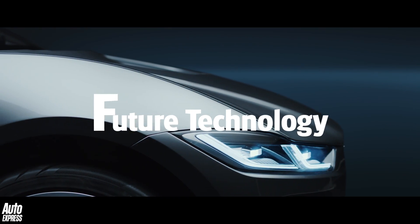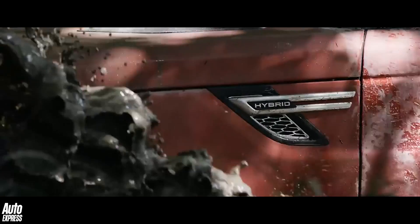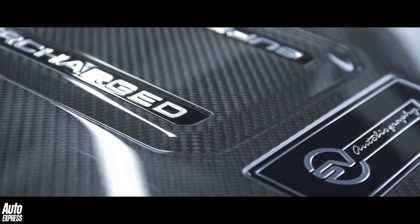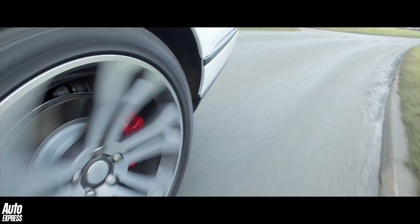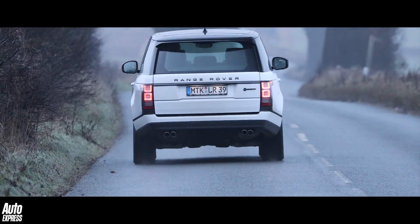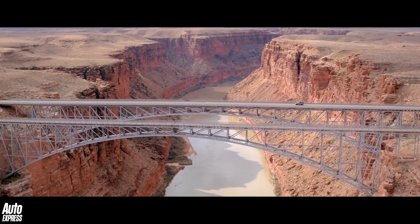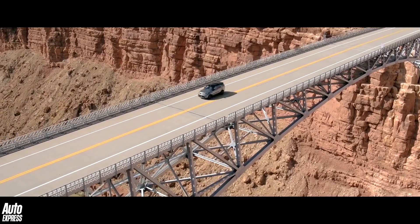F is for future technology. Electric vehicles, hybrid vehicles, hydrogen-powered vehicles, the use of increasingly exotic materials — some of which are hybrid themselves — and even vehicles that will eventually drive themselves. These are just a few of the technological elements to our motoring future that are being developed by the automotive industry today, but especially so at Jaguar Land Rover, the UK's biggest investor in the industry.